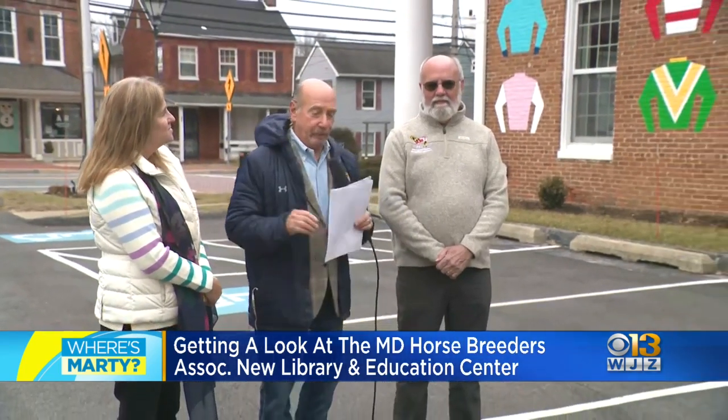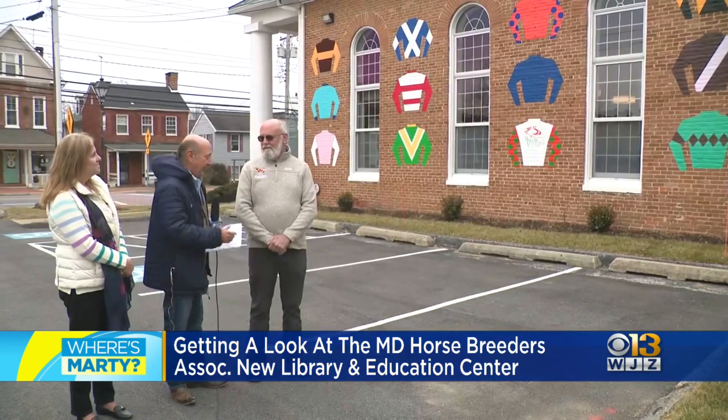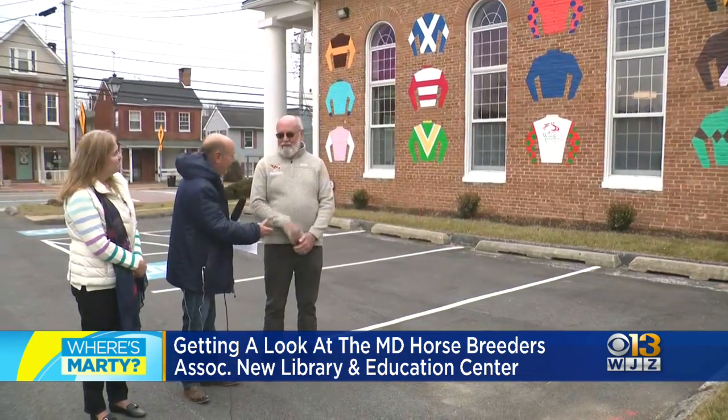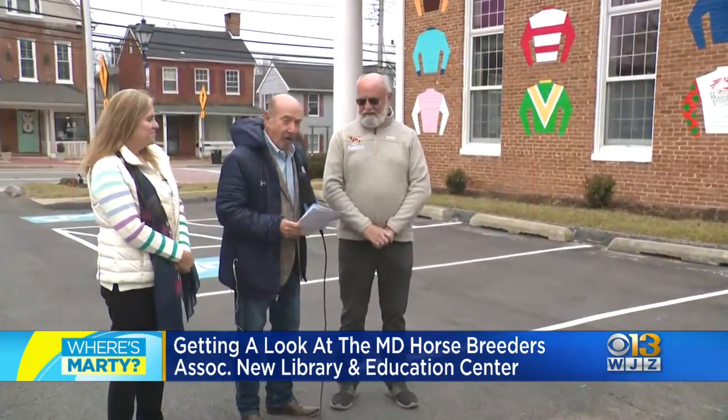Dick paints the silks on the cupola after the Preakness Stakes is run — the winning silks go on the cupola, by that hand right there. But you also have an interesting business called Art at Work.